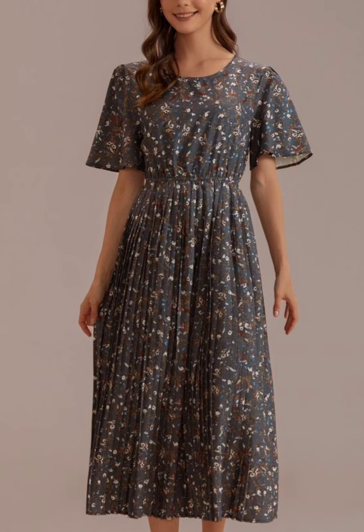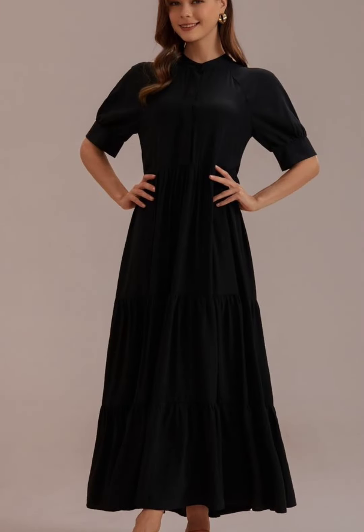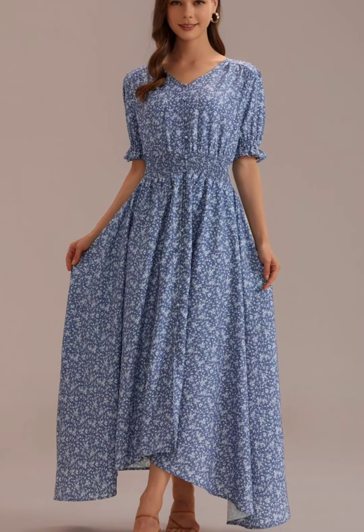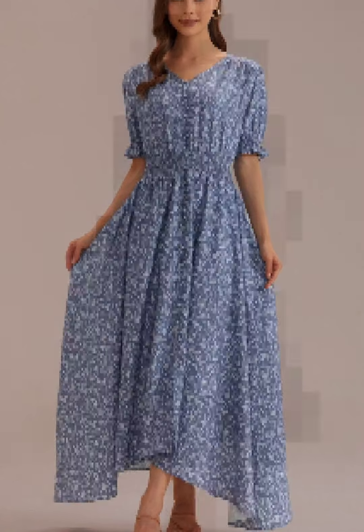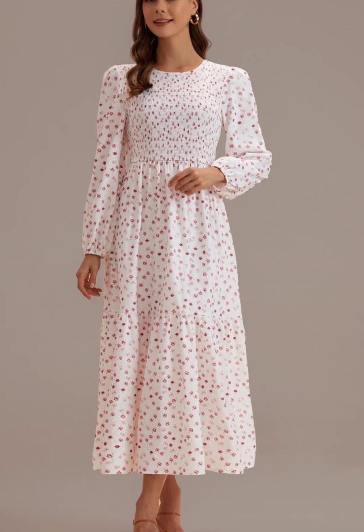This is a very beautiful, stylish and amazing frock design. This is a very beautiful and long frock design. This is a long frock and a very beautiful, long frock — very bright with a very nice print.